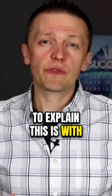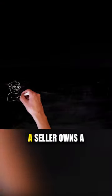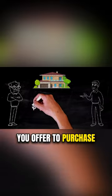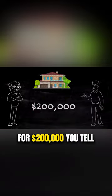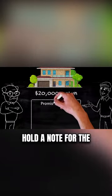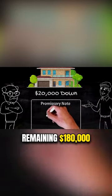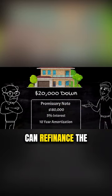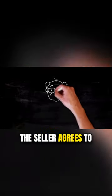The best way to explain this is with an example. Let's assume that a seller owns a two-family rental with no mortgage on it. You come in and offer to purchase the seller's property for $200,000. You tell him that you only have $20,000 to put down and ask him to hold a note for the remaining $180,000 at 5% for the next 10 years, or until you can refinance the property with a bank. The seller agrees to accept your offer.